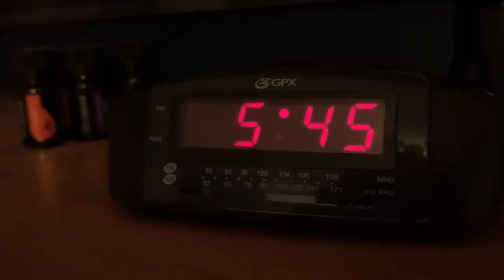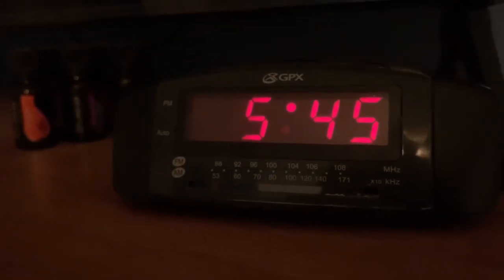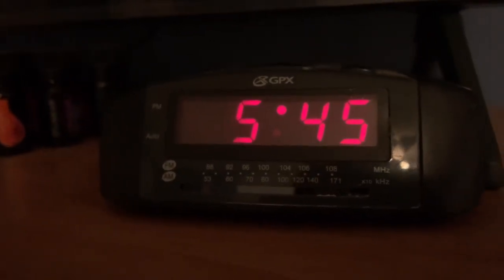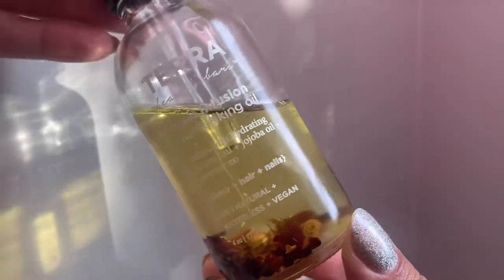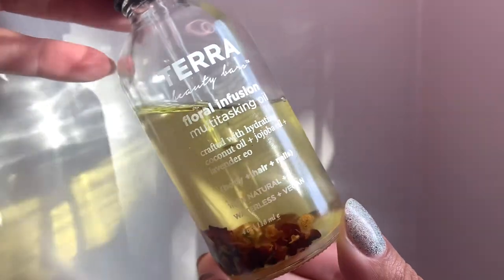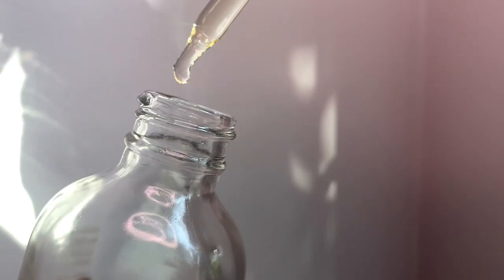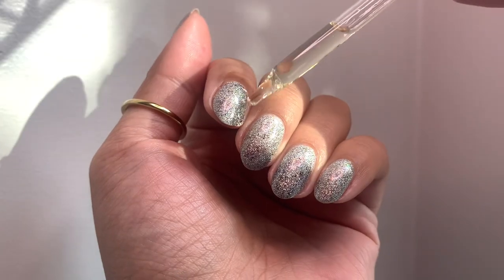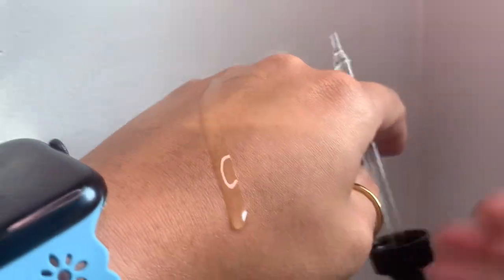I usually start my day anywhere between 5 and 5:30, sometimes even 4:30 or 4:45 in the morning. Today I was running a little bit late. If I have time after I get dressed, I usually apply the Tara Floral Infusion Multitasking Oil to my toes and my fingers — it's a little on the runny side but it really does moisturize. I even apply it to my hands on days that I need a little extra moisture.